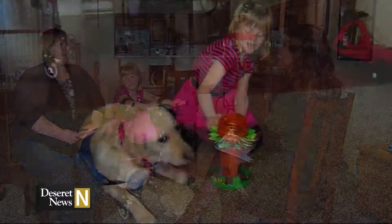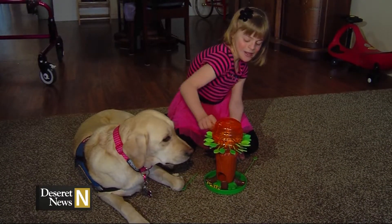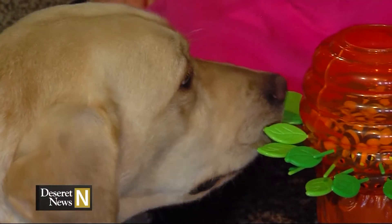With these two, it was instant. The second they were matched up, Brianna and Emily were laying down cuddling on the dog bed. This pup is Brianna's hands, arms, playmate, and best friend.